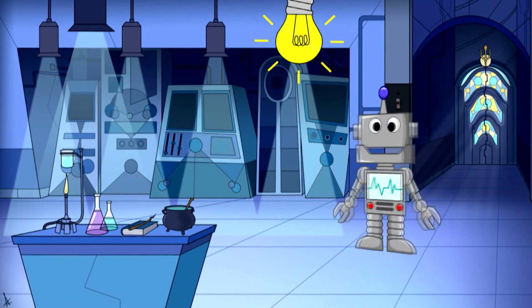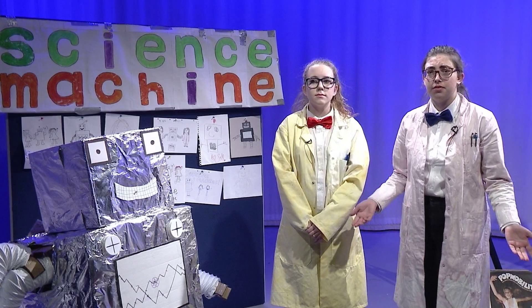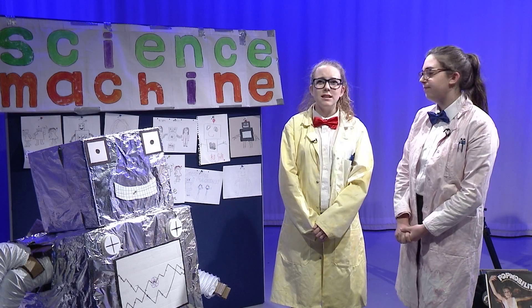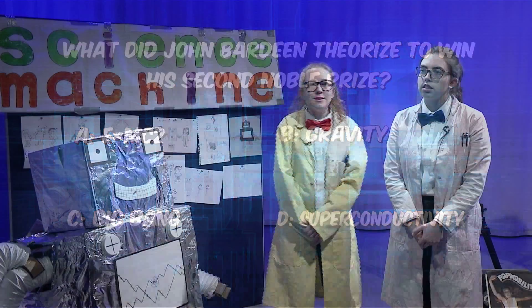Did you know he won two Nobel Prizes? That's right. He also invented the theory of... it's just slipped my mind. I think we might need some help again. Okay, to the science machine. Is something the matter? Yeah, actually. John Bardeen won another Nobel Prize but we have no idea what for. I'm sure I would know it if I saw it. That gives me an idea. Was it any of these? What did John Bardeen theorise to win his second Nobel Prize? Was it E equals MC squared, gravity, Big Bang theory, or superconductivity? Hmm. I think I put my money on gravity. Of course, you already know the answer, don't you, Sophie? Oh, it's definitely... superconductivity. I totally knew that was the one.